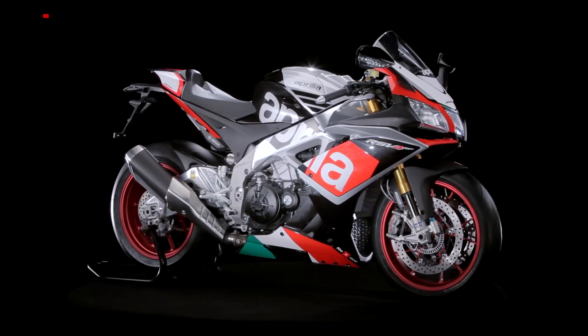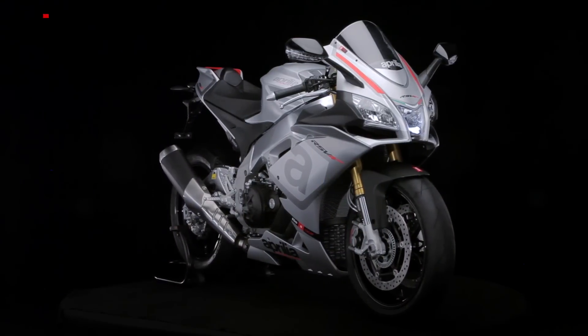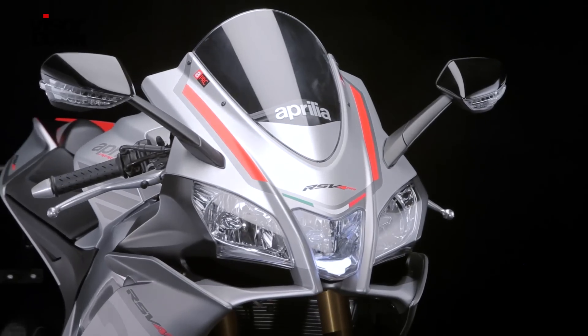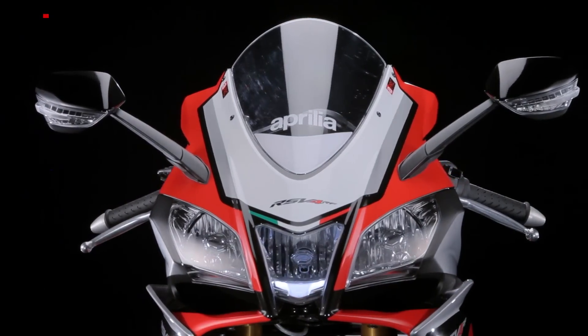It's a limited 500-edition of the new RSV4 RR, which in turn takes over from the old RSV4. It's got loads of updates and 60 more brake horsepower, but confusingly the RR won't be coming to the UK, so we can only get this RF. Got it?